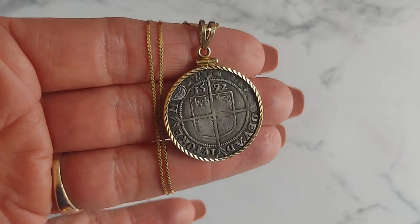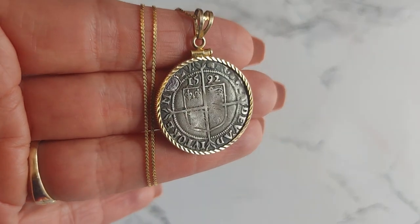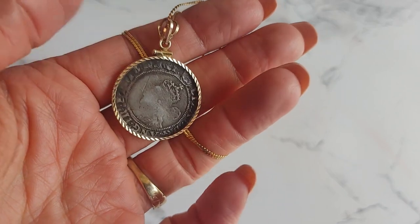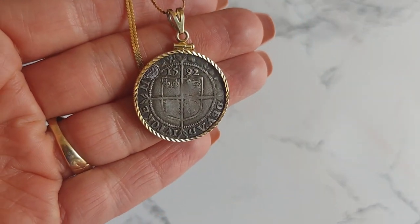Next, we have a rare 1592 English sterling silver sixpence with Queen Elizabeth I and the Tudor rose shield. This coin pendant is set on an 18-inch 14-karat gold chain.